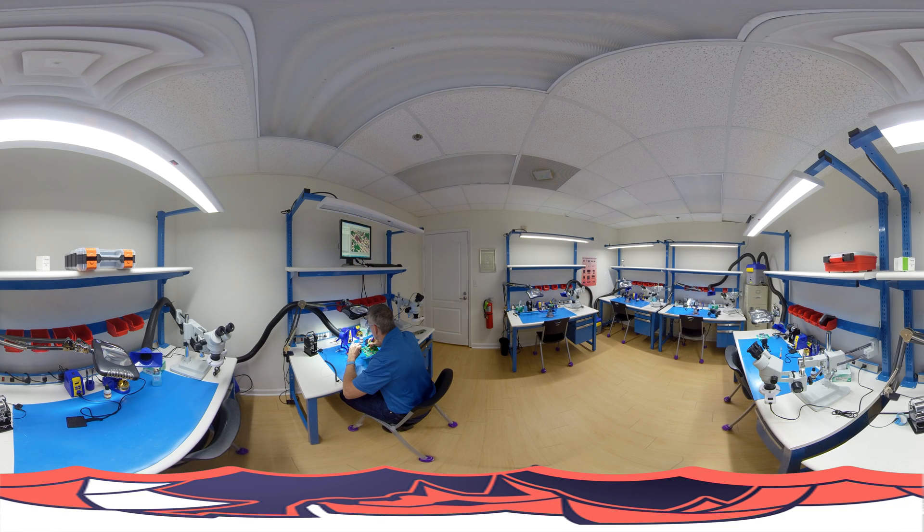Welcome to our soldering lab. You can see Chris sitting there soldering. Our solder stations are just like what you would see in industry. Solder boards are found in remotes, garage door openers — it's really the brain board of any device.